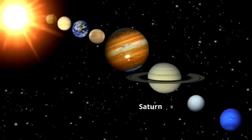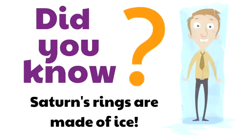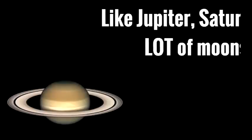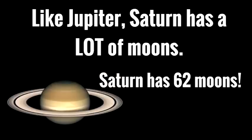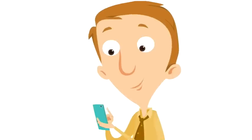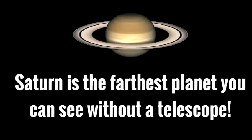Here is Saturn, the sixth planet from the sun. You could spot it easily because of those huge rings, and it's in between Jupiter and Uranus. Did you know Saturn's rings are made of ice? Those rings are made of ice. Like Jupiter, Saturn has a lot of moons — Saturn has 62 moons. And Saturn is the farthest planet you can see without a telescope; you can see Saturn with your own eyes.